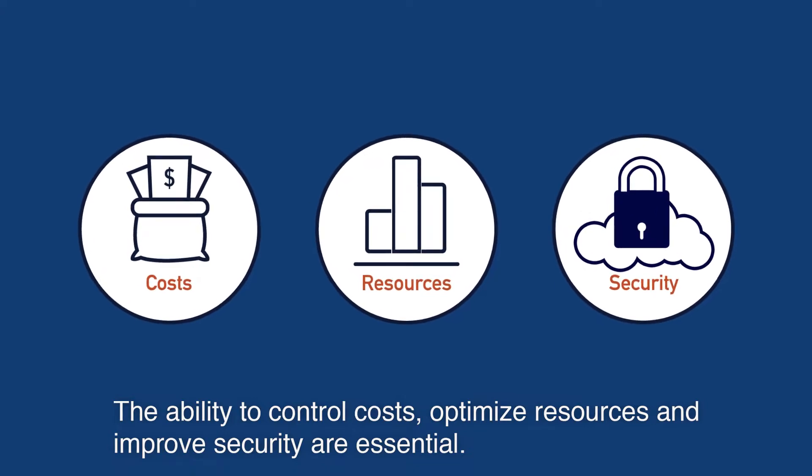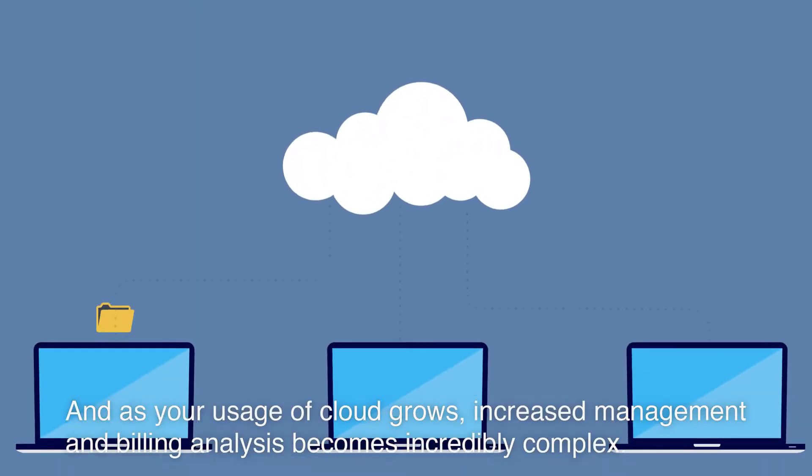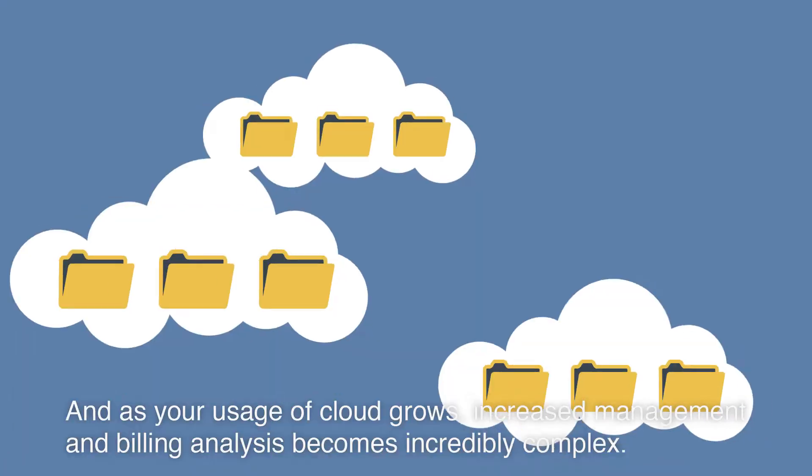The ability to control costs, optimize resources, and improve security are essential. And as your usage of cloud grows, increased management and billing analysis becomes incredibly complex.